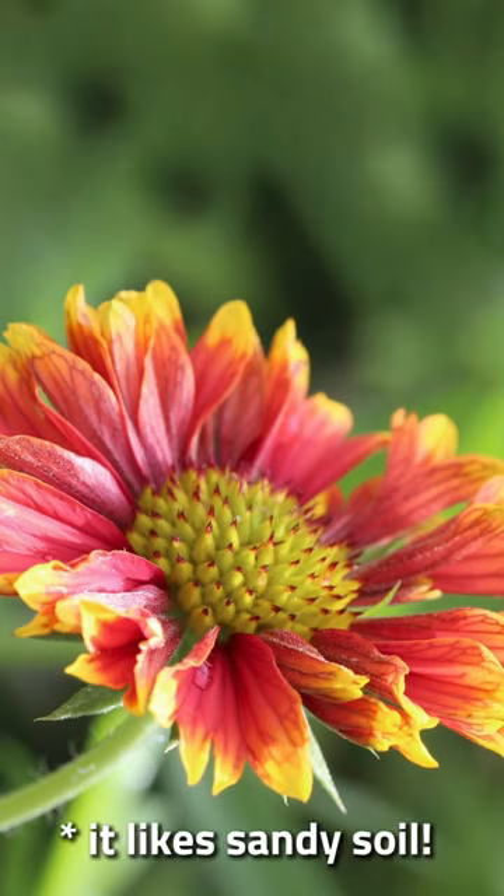I am in zone 8A in southeastern North Carolina, and if you were looking for a very easy to grow, hands-off plant that stays colorful from April till October — maybe even November — blanket flower is for you. When I say that blanket flowers are easy to grow, I am not exaggerating at all.